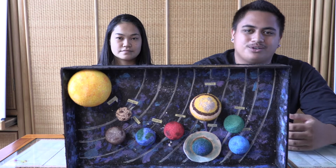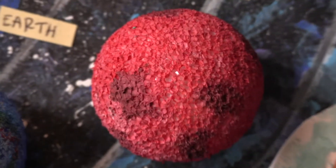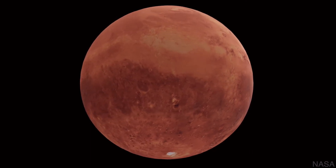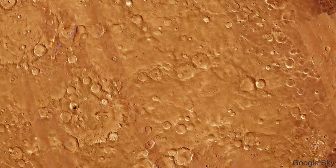Mars has the biggest volcano in our solar system. It's 16 miles high and 50 miles wide — almost twice the size of Mount Mauna Kea. Mars is often called the red planet, and it gets its red color from its rusty iron composition. The surface gravity on Mars is a lot less than Earth's, so if you weighed 100 pounds here on Earth, you'd only weigh 38 pounds on Mars.